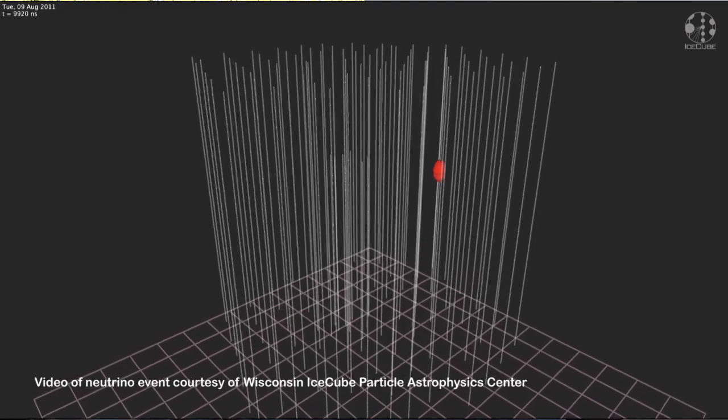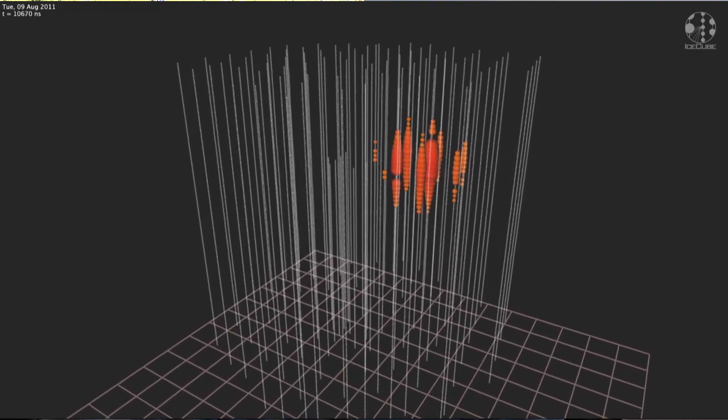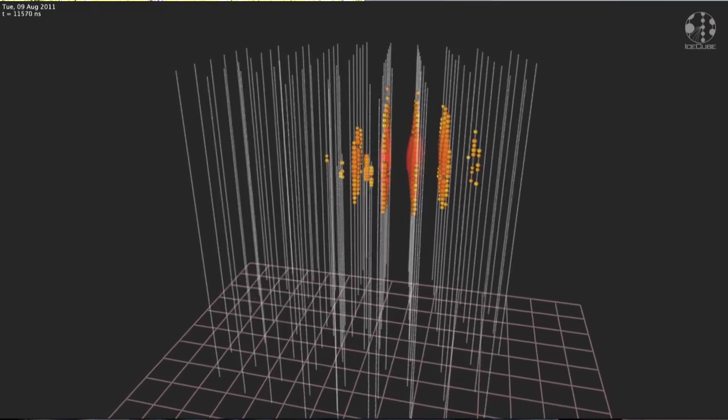Neutrinos are actually the most common particle of matter and what they do is they change neutrons into protons. That's called nuclear physics, and without neutrinos, the sun wouldn't shine, stars wouldn't explode, and all the stuff we are made of wouldn't exist. So neutrinos are pretty important.